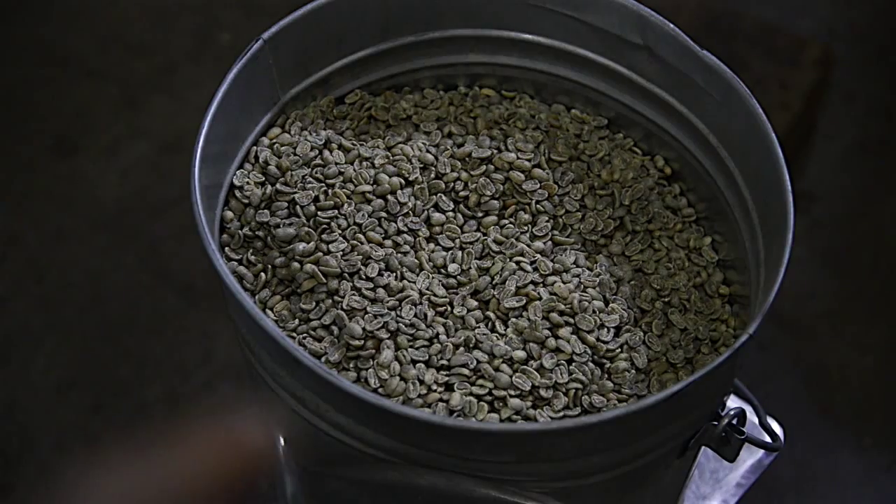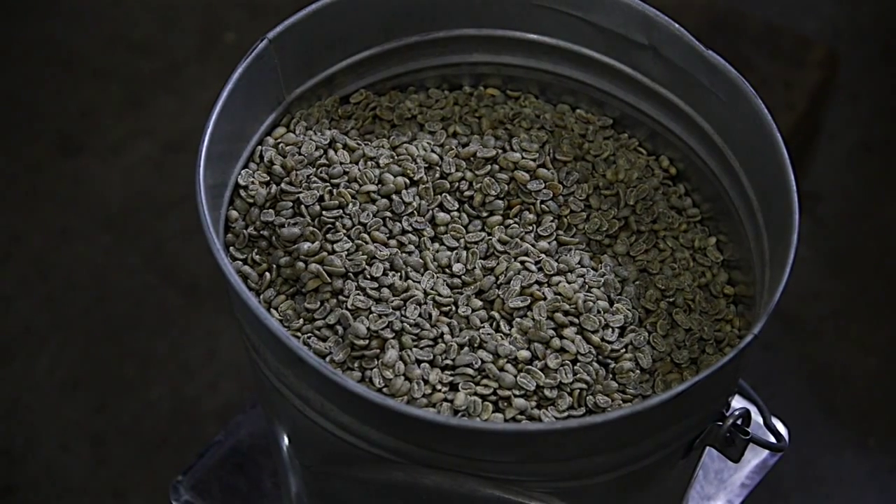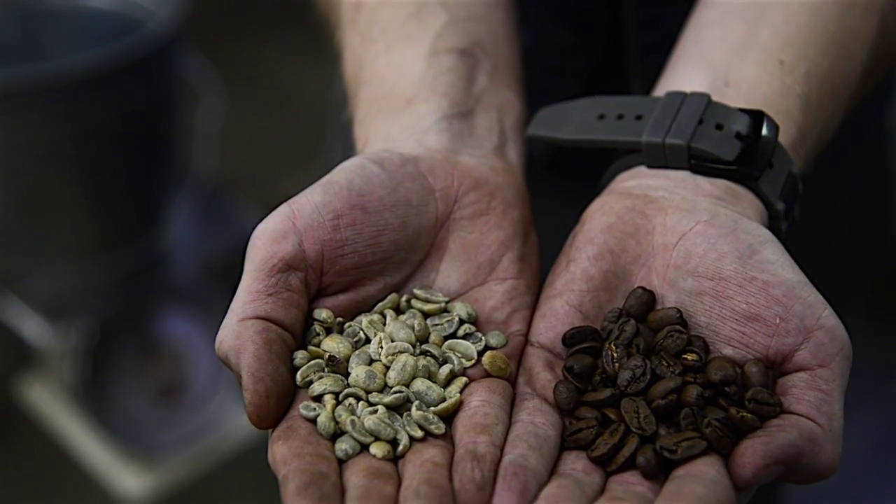I'm Daniel Baer, I'm a coffee roaster at Insight Coffee Roasters. That's before roast — the same coffee before roast and after roast.